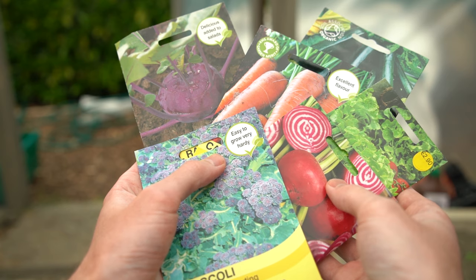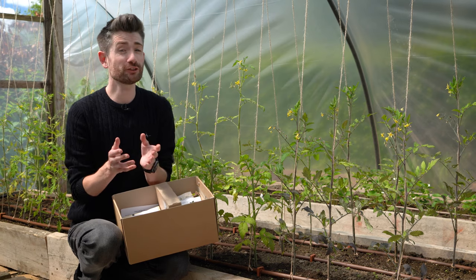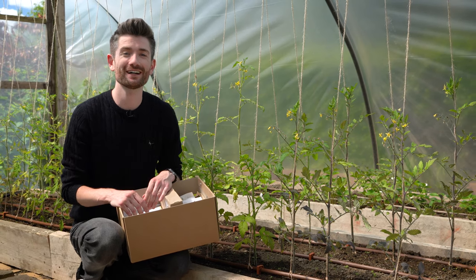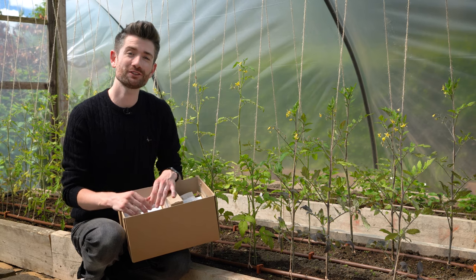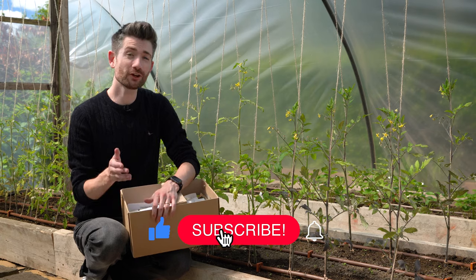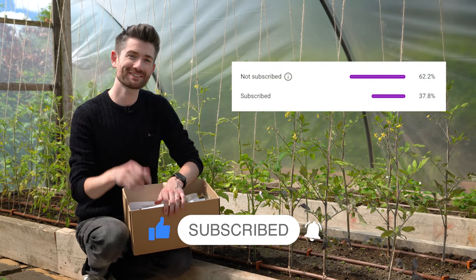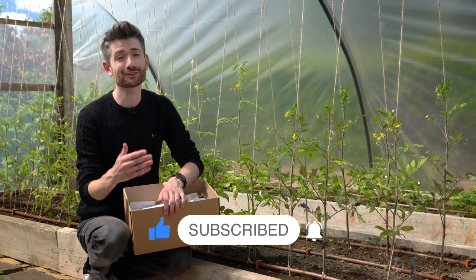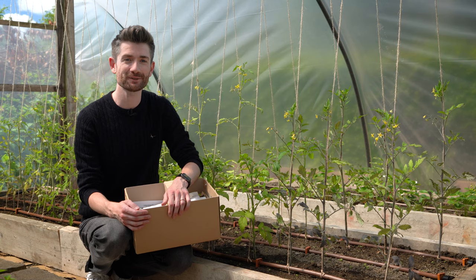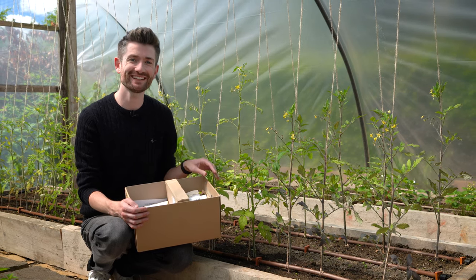So those are my top picks for what to sow and grow in June this year. Hopefully it's given you some inspiration, assuming you're not already sowing and growing all of these varieties. If you enjoyed the video, make sure to hit the like button. If you're not already a subscriber, hit that subscribe button and also the bell icon so you'll be notified when I post my next video. Until next time, see you later.